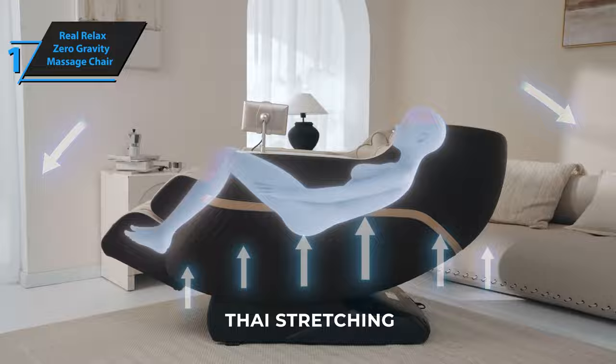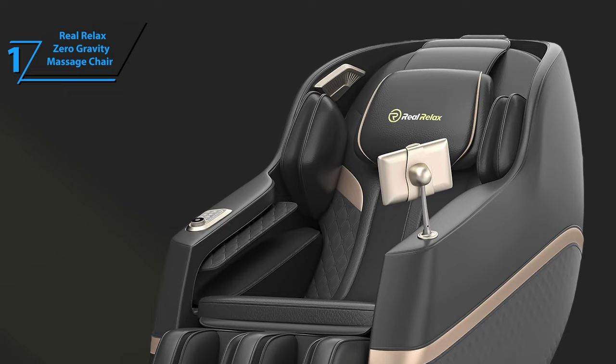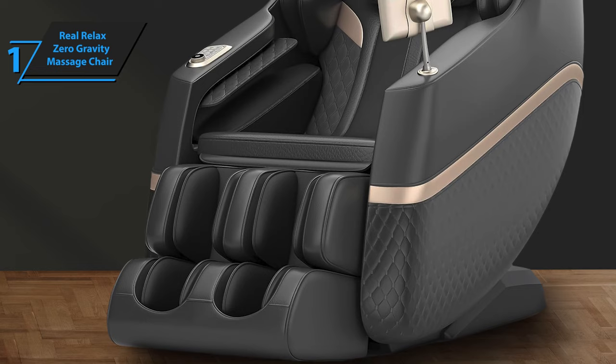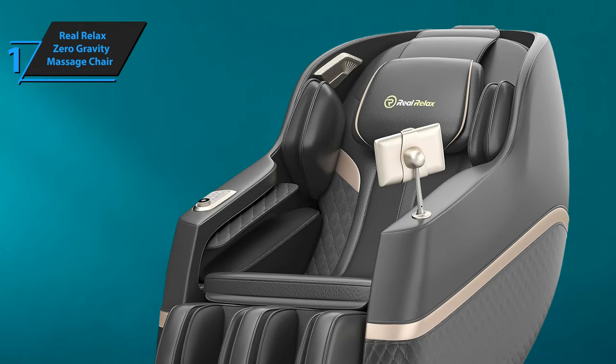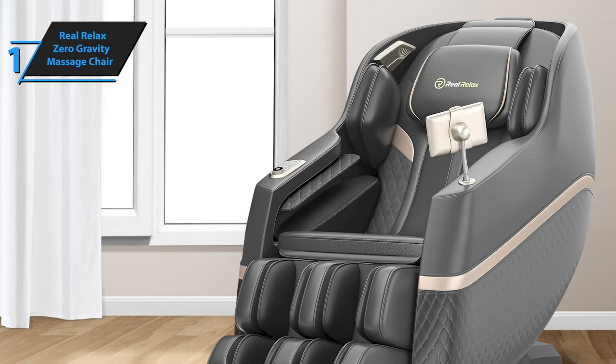This technology also detects your body's height and width to adjust the massage function accordingly, ensuring a comfortable fit for all users. One of the standout features is its SL-Track mechanism, which extends from your neck to your lower back, contouring around your thighs for an immersive full-body massage experience. The rollers are expertly designed to mimic the curve of your spine, providing targeted relief where you need it most. The chair boasts numerous air cushions strategically placed throughout to deliver a comprehensive full-body massage, and the air compression feature enhances blood circulation and alleviates pain.